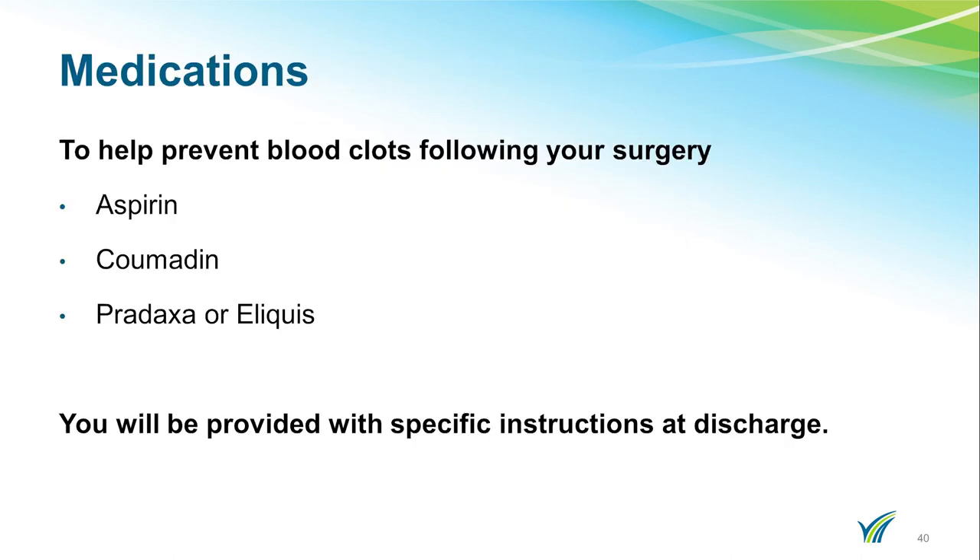In order to prevent blood clots following your surgery, most patients will be instructed to take aspirin for four weeks. If you are already on Coumadin, your blood work will be monitored post-operatively, and unless otherwise notified, your surgeon will be responsible for monitoring your Coumadin levels when you go home. If you are on a special medicine such as Pradaxa or Eliquis, you will be placed on Coumadin post-operatively and then transitioned back to your pre-operative medicine when it is safe to do so.